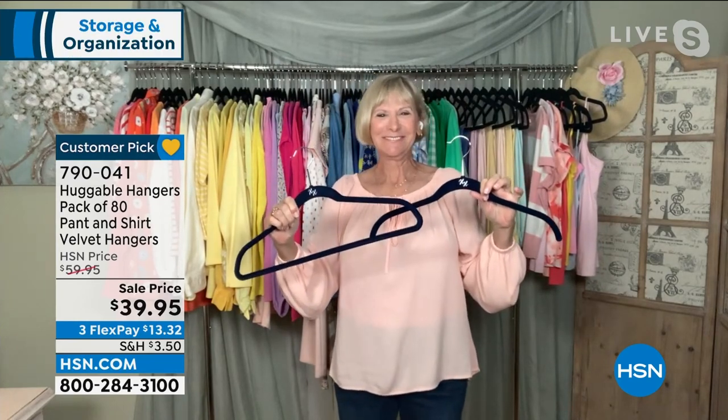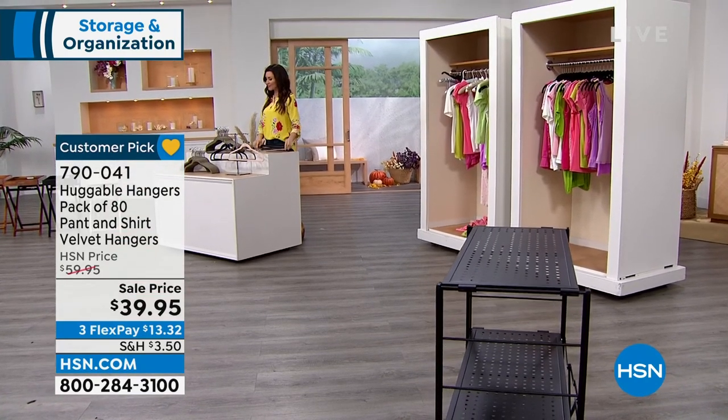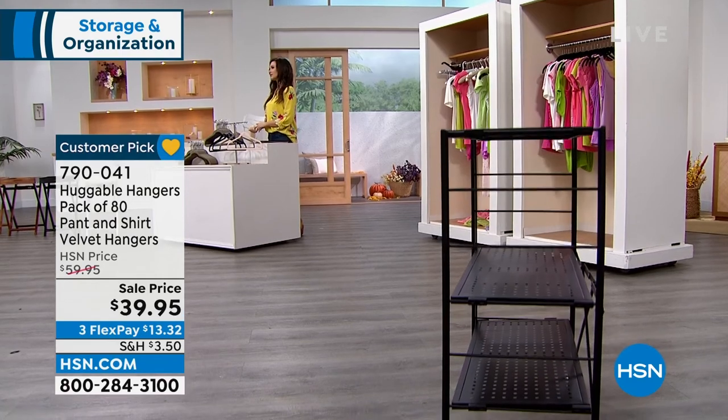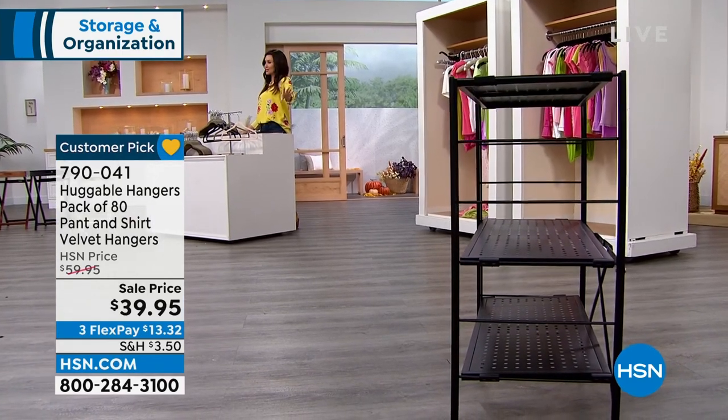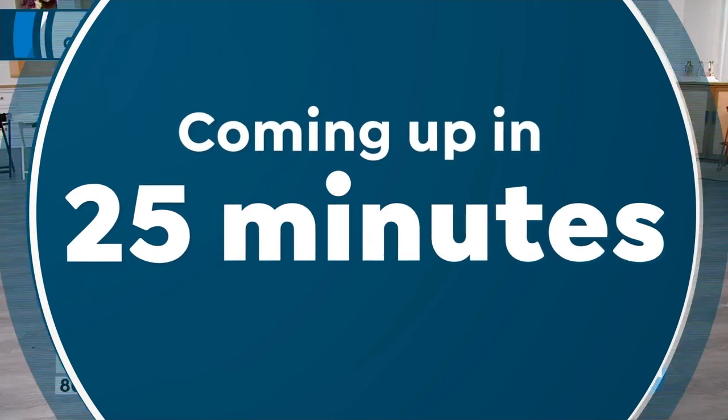Honestly, if you're tuning in right now, it's a big congratulations — you happened in at the right place at the right time. If you're on the phone and want to talk to a representative, go for it. You can also go to hsn.com. And just so you know, this is coming up because when we talk about storage, you want a storage solution that delivers.